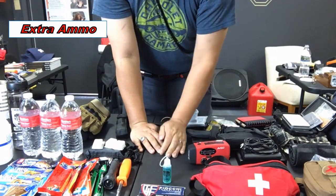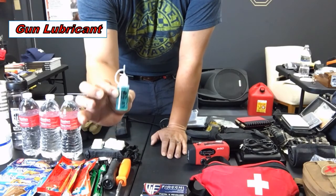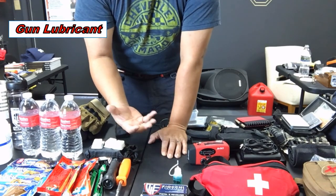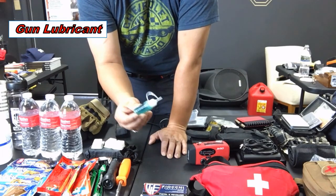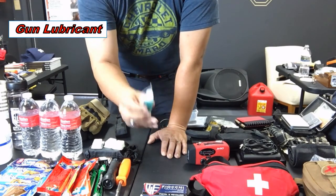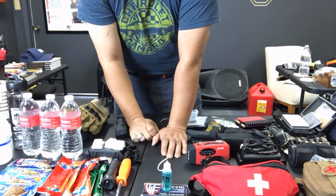I carry a box of nine-millimeter, since that's what I carry every day. I also always carry a small bottle of Power Tactical gun oil. I may not have time or means to clean my gun in an emergency, but I maintain it regularly. If it somehow gets dry or I drop it in sand, I don't want to run my gun dry, so I always keep a little backup bottle of gun oil in my everyday carry bag.